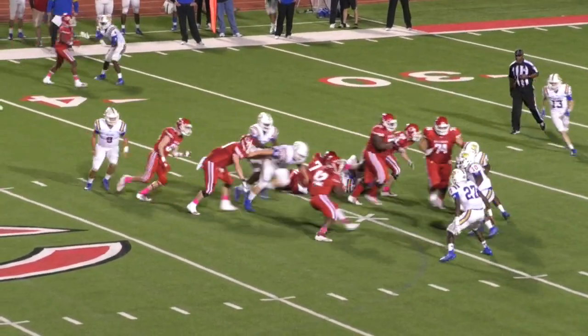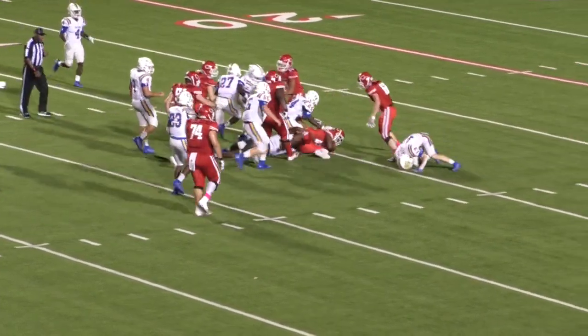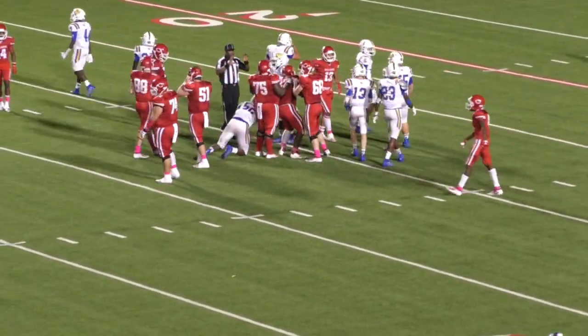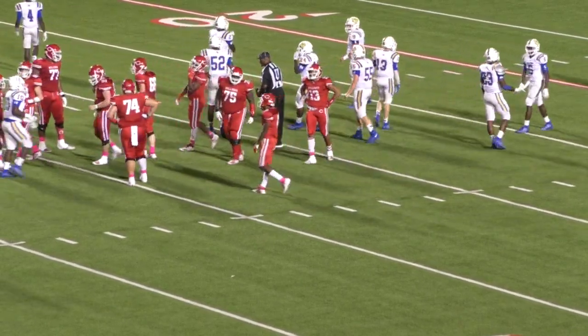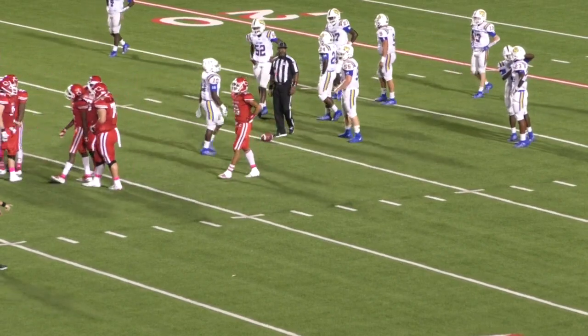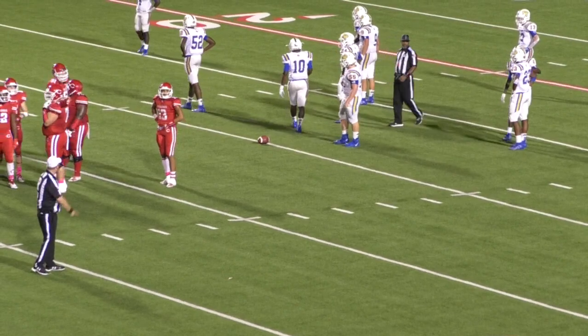Here's the handoff, it goes to Stewart. Stewart up the middle this time across the 35, tough running. Stewart with another first down — he's got another first down. Pickup of 10 for Nick Stewart, that was a good run. They were trying to rip the ball out but he had it tucked away with both hands — good, tough run.